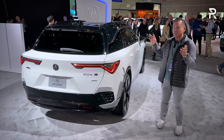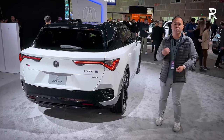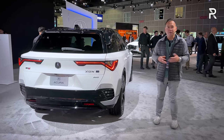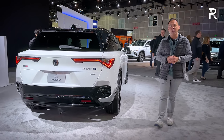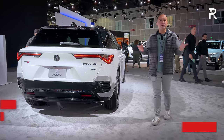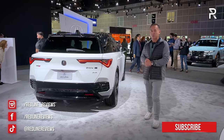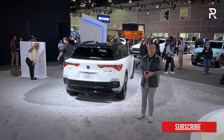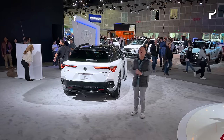If you're looking to pick up the ZDX A-Spec or ZDX Type S, you'll have to wait a few more months — it'll be sometime in the early part of 2024. I'll be looking forward to actually getting my hands on one to drive. I hope you guys enjoyed this overview of the 2024 Acura ZDX A-Spec and Type S. For Redline Reviews here at the 2023 Los Angeles International Auto Show, I'm Sofjan Bey.